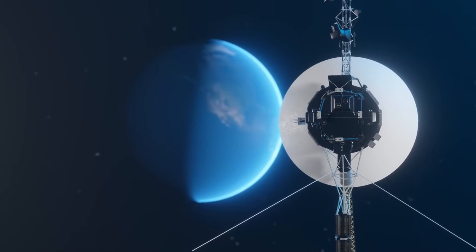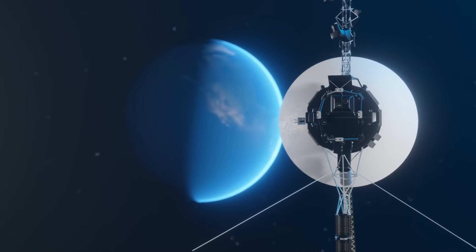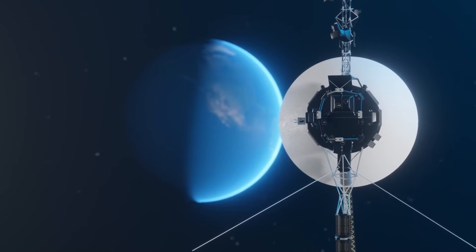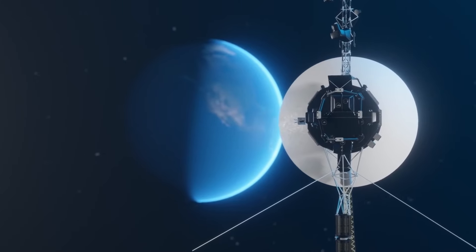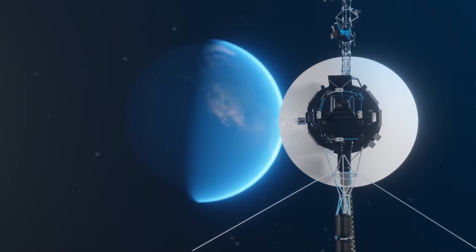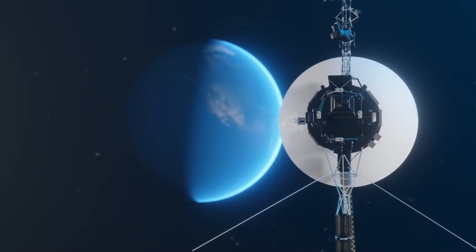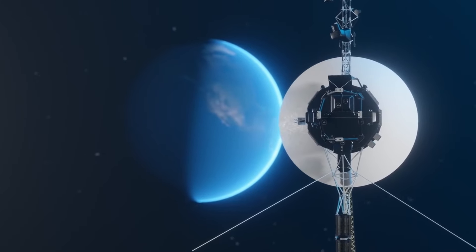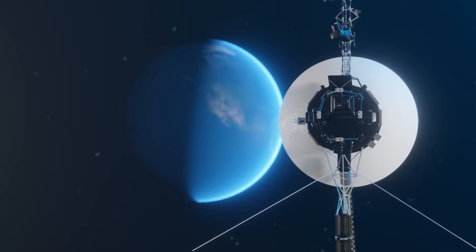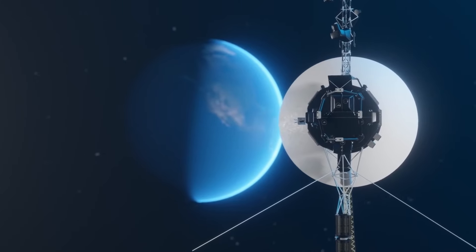A key challenge of Voyager 2's mission is maintaining communication with the spacecraft, which is now more than 12.8 billion miles away from Earth. NASA relies on the Deep Space Network, or DSN, a global array of large antennas strategically located in California, USA; Madrid, Spain; and Canberra, Australia. These stations provide continuous coverage as the Earth rotates, ensuring consistent communication with Voyager 2.